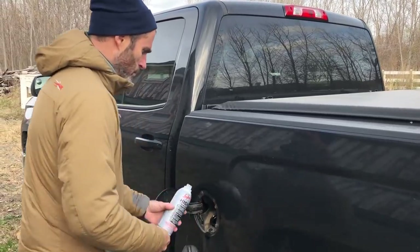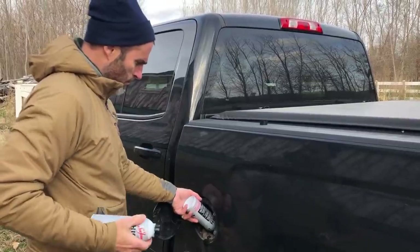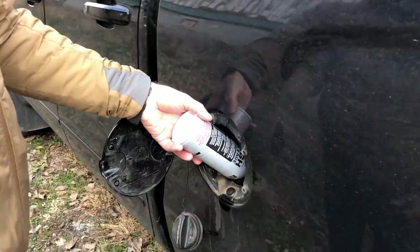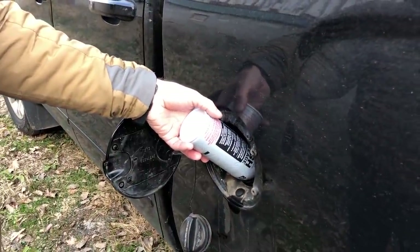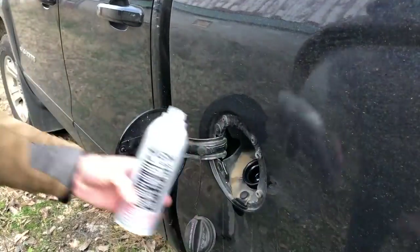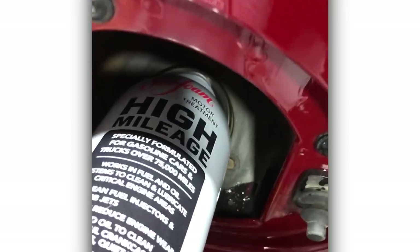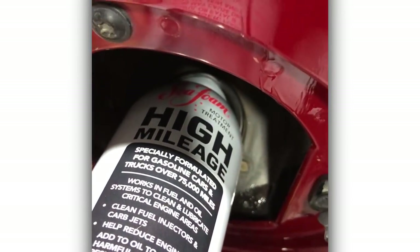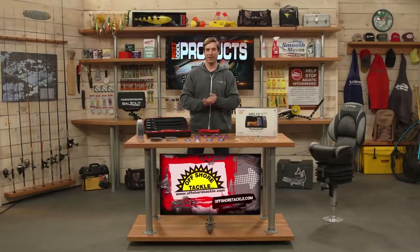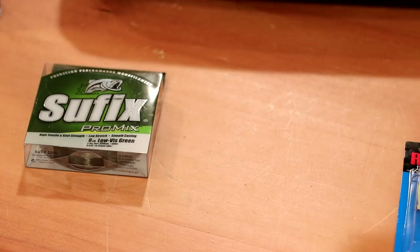Up next from Sea Foam — Sea Foam High Mileage, formulated for vehicles over 75,000 miles. This cleans your whole fuel system and reduces gum and varnish. Just pour in a can every tank or every other tank. My truck has nearly 150,000 miles and I always use this. It cleans and lubricates the entire engine system.